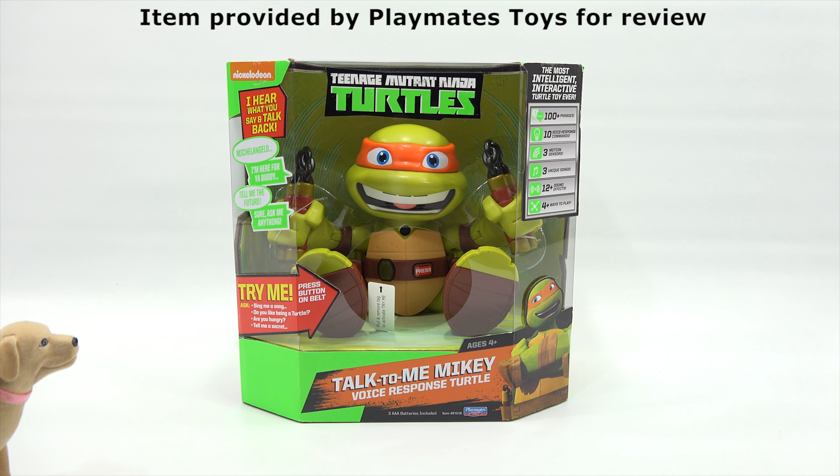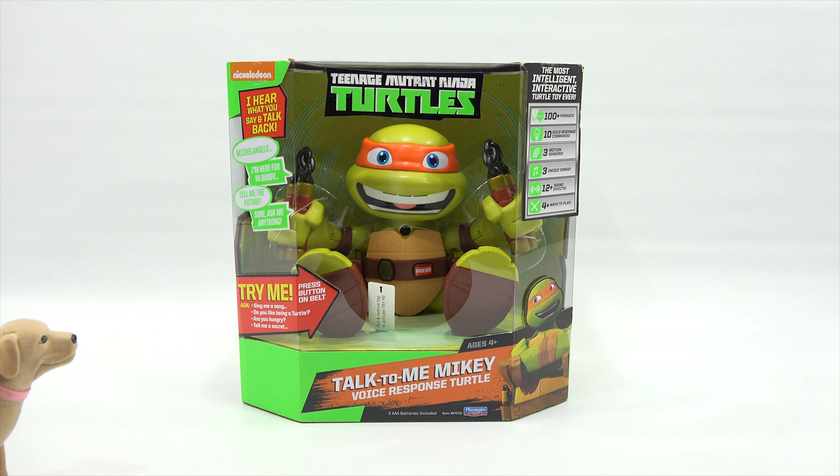Hey, it's Lucky Penny Shop and it's time for TMNT Turtles. Well, technically TMNT Turtles, but I just wanted to get the TMNT in. Toonage Mutant Ninja Turtle Turtles? Yeah, that would be incorrect. This is the Talk to Me Mikey voice response turtle.